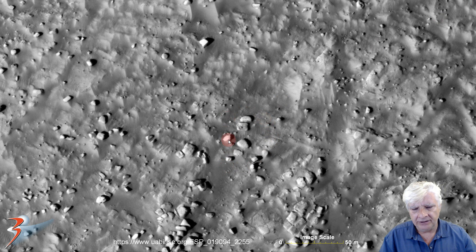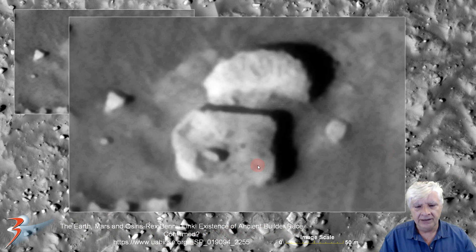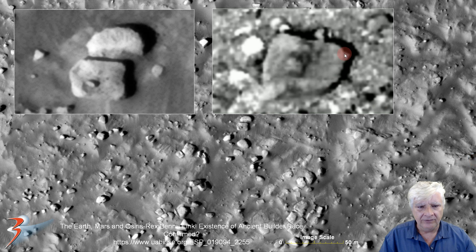And there's one from Mars. This is also about the same size and it also has a protrusion or knob in the center line. It's from our video 'The Earth, Mars and OSIRIS-REx Bennu Link: Existence of Ancient Builder Race Confirmed.' There it is close up — we've got this rectangular structure and the protrusion or knob right there, very similar to the one on Bennu.